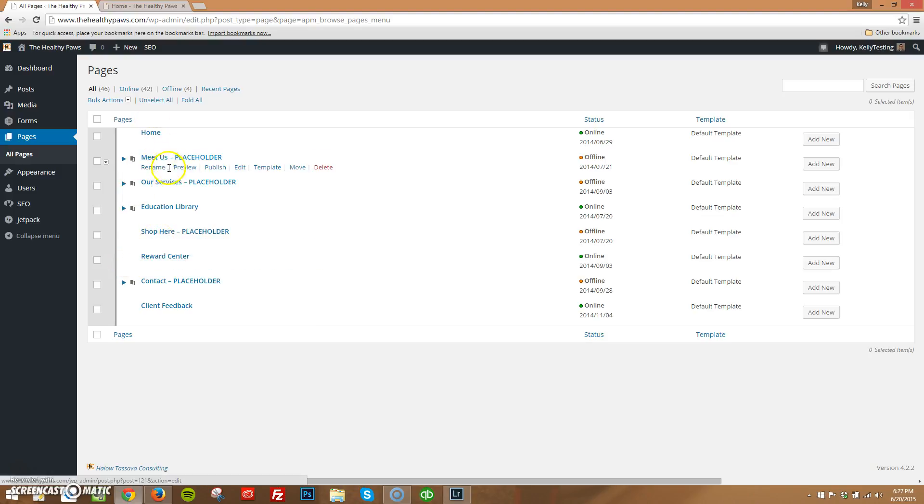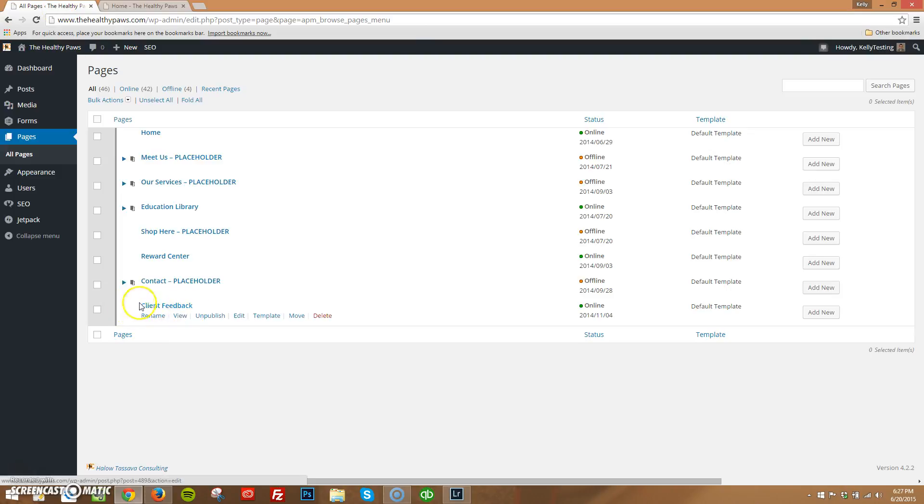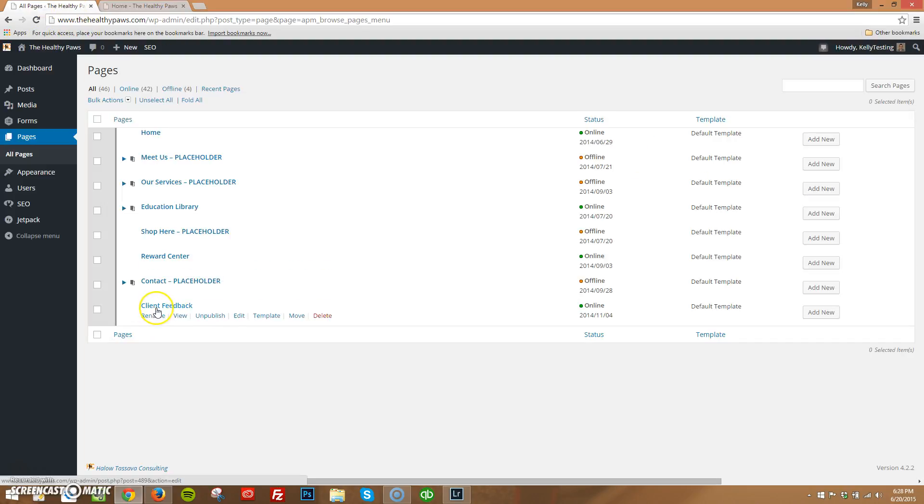If we see we have home, meet us, our services, education library, shop here, reward center, contact — and we go over to the front end — we see home, meet us, our services, education library, shop here, reward center, contact. That makes sense. We know that contact is the end of the main menu. We do have this little client feedback page here which comes after contact, but client feedback is actually down in your footer — he had to live somewhere, so he's going to live down here at the bottom.